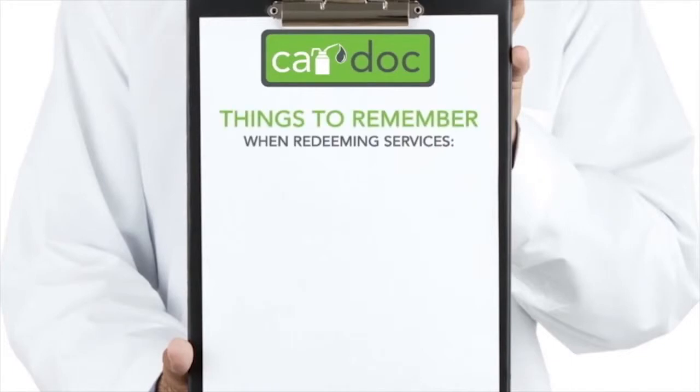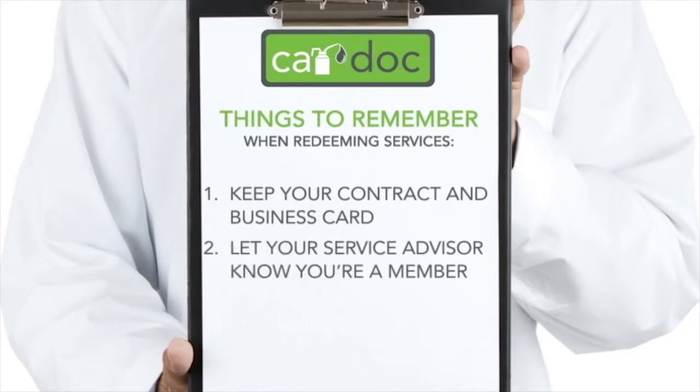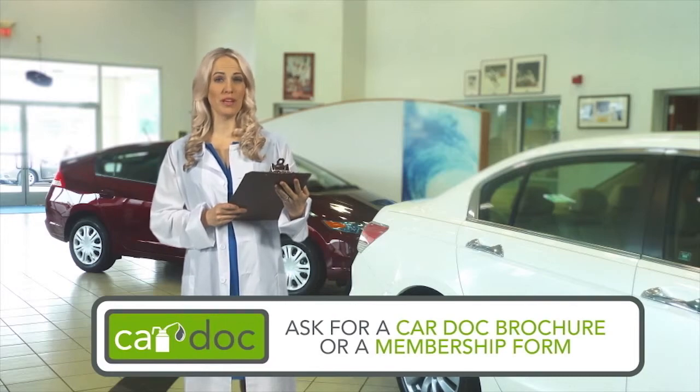You're a proud CarDoc program member — now what? Redeeming services is as easy as 1, 2, 3. First, be sure to retain a copy of your CarDoc contract and the CarDoc business card complete with your policy number — these documents are all you need to redeem any CarDoc services or amenities. Second, when visiting the dealership, let your service advisor know that you're a CarDoc member. Third, sit back and smile. You made a great decision when you added the CarDoc maintenance and membership services. This program is just what the doctor ordered — ask any CarDoc customer care representative for a brochure and membership form today.